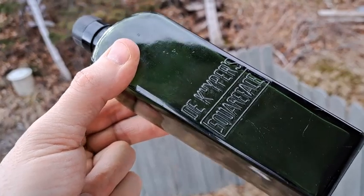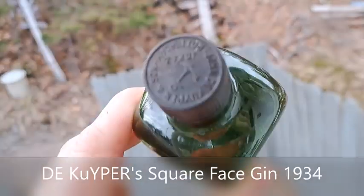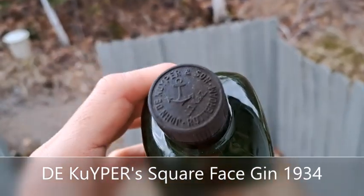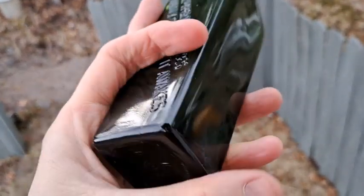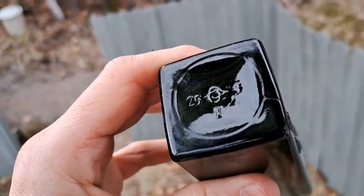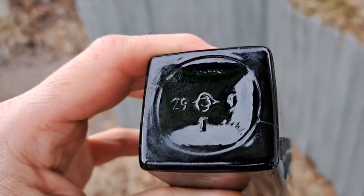Okay viewers, here's the Kuiper's Square Face gin bottle cleaned up. I got a lid for it. The date on the base — we got the Illinois glass mark there, and a 4 on the right hand side. That's going to indicate 1934.